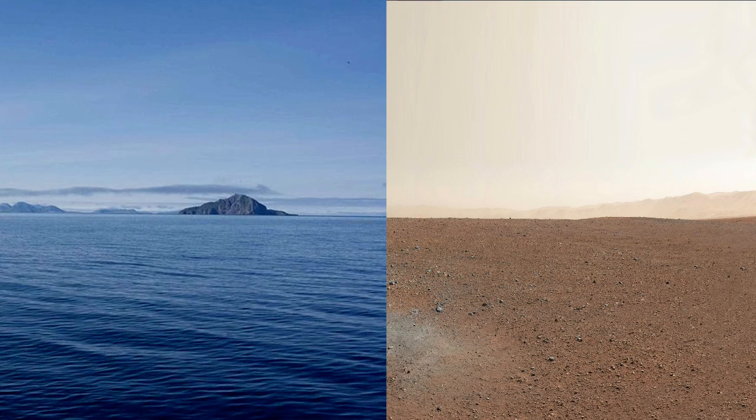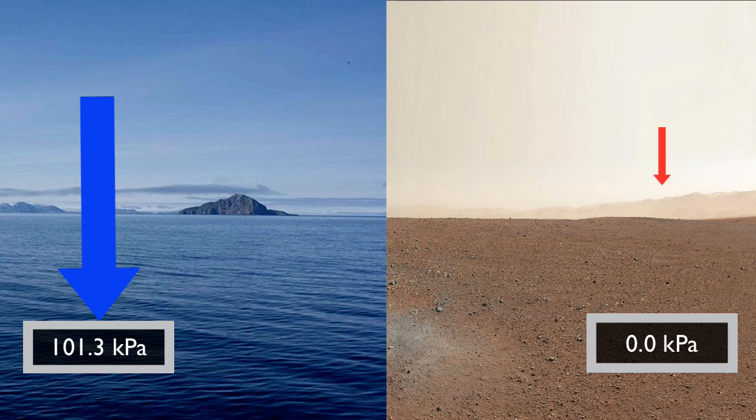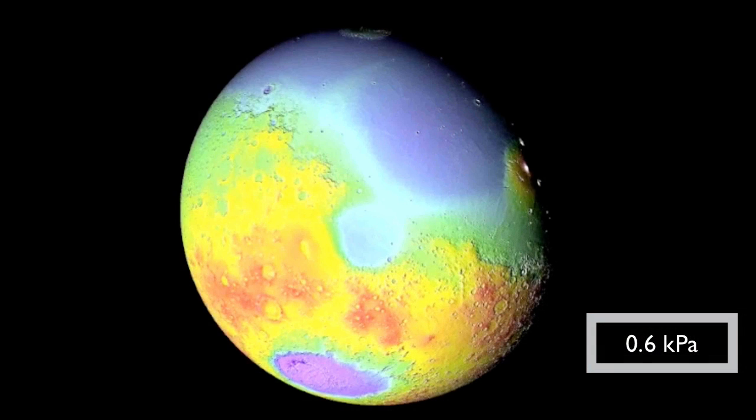Atmospheric pressure on Earth is about 101 kilopascal. On Mars, at the median altitude, the pressure is only about 0.6 kilopascal. At this low, low pressure, it's not possible to have water in the liquid phase. But at deeper elevations of the Borealis and Hellas Basins, the atmospheric pressure rises just above 1 kilopascal. And amazingly, this is just enough atmospheric pressure for water to exist in the liquid phase, assuming it can get warm enough to melt.